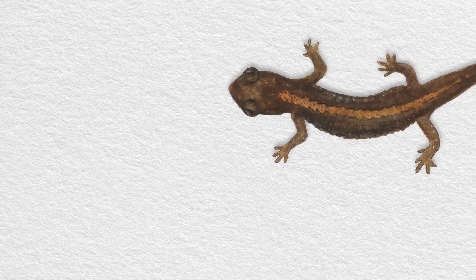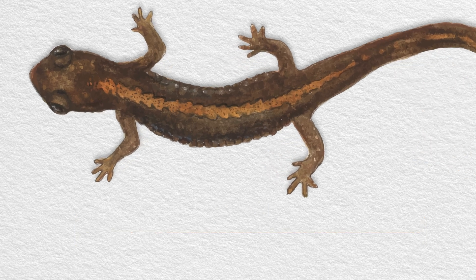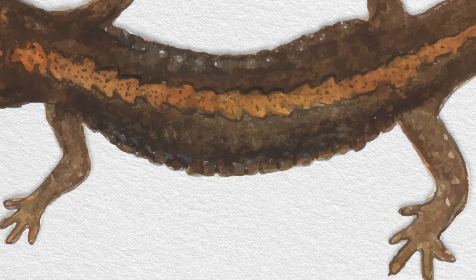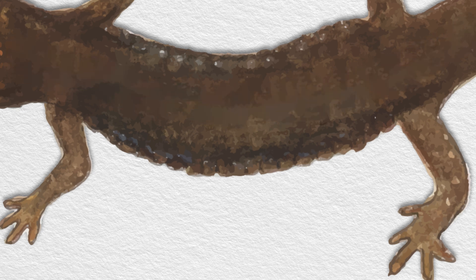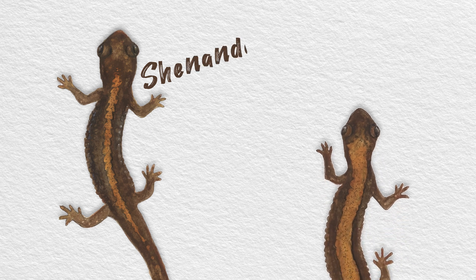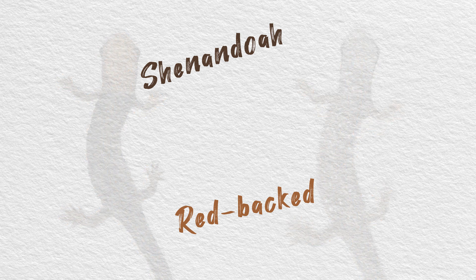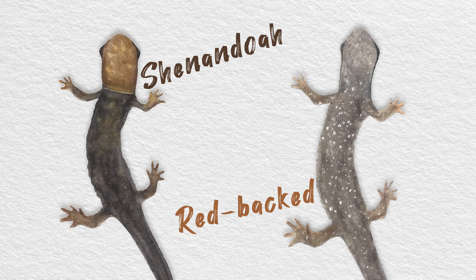Speaking of small, adult Shenandoah salamanders are only about 3 inches long when fully grown. They may either have a red or yellow stripe down their back, or no stripe at all. In fact, they look a lot like red-backed salamanders, which also live nearby — except that red-backed salamanders have a salt and pepper belly and a whiter stripe on their back.